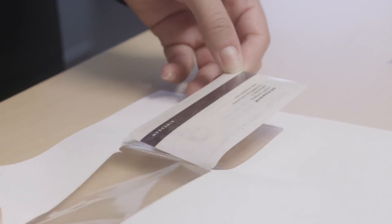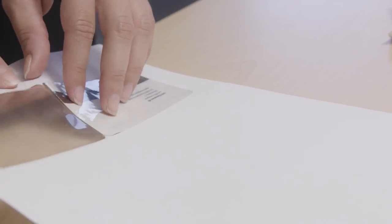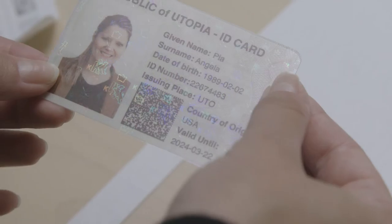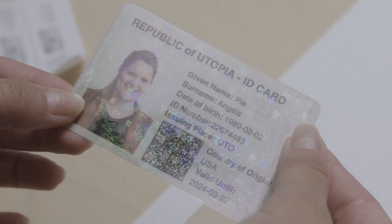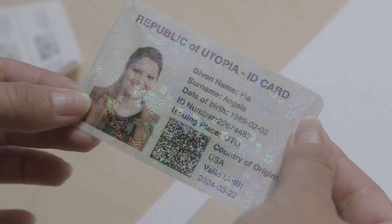Folding the printed document protects the portrait and other personal data by an integrated Kinegram security feature — the same technology which is used to secure passports and ID cards around the globe. Together with a visible digital seal, these easily issued identity cards possess maximum protection against forgery.